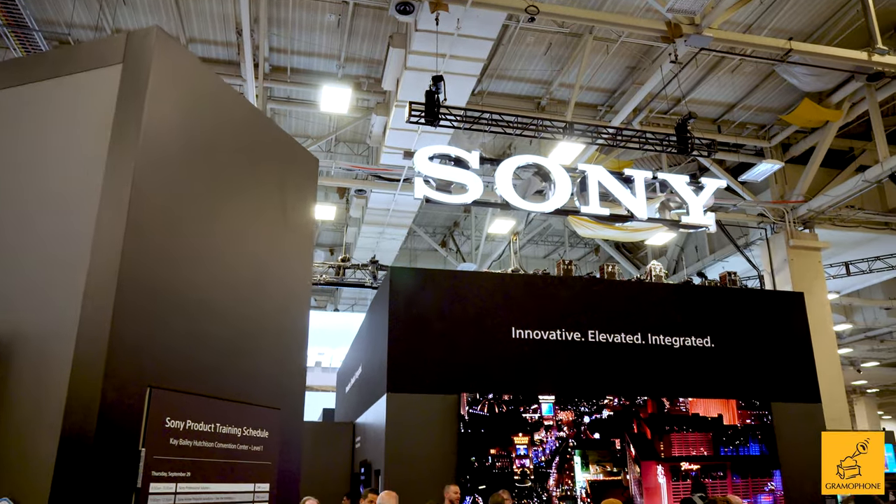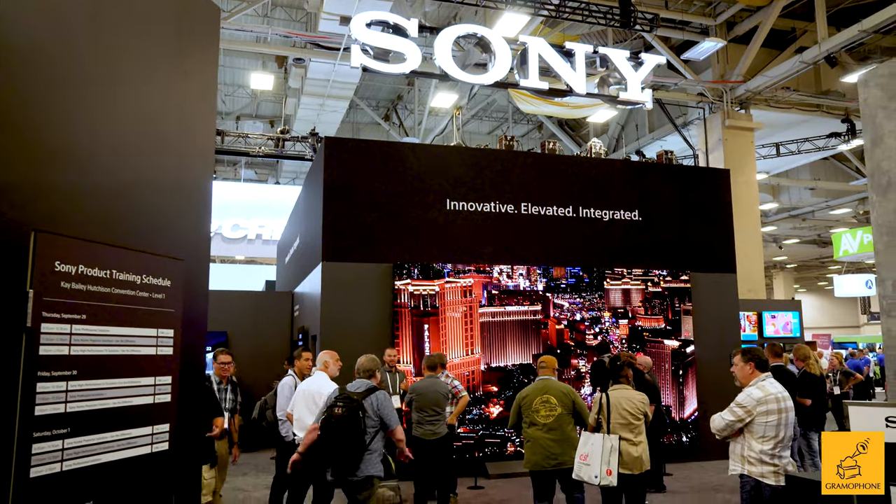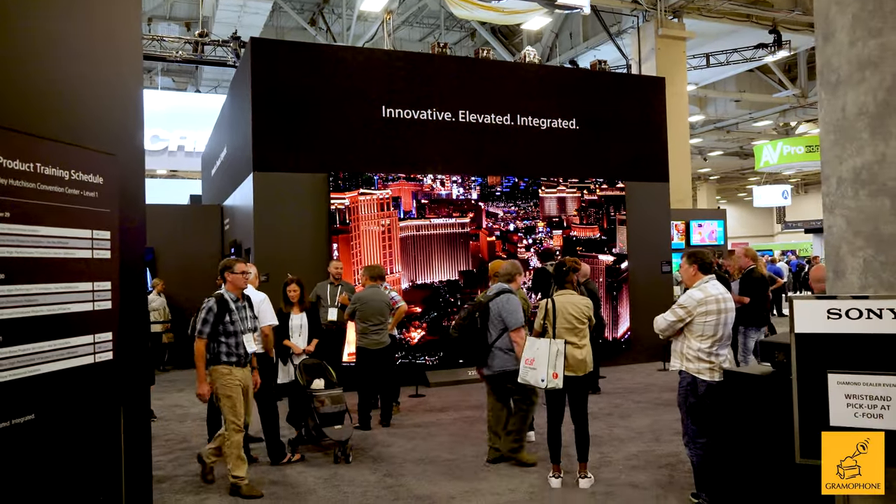Hey everybody, we're over at the Sony booth with my friend Carlos. Carlos has been our best guy at Sony for years now. He always supplies us with everything we need to know about the best upcoming Sony products. Whenever we need help so that we can help you, we go to Carlos. So there's no one better to ask about all the cool and new exciting things that Sony's got coming for the back half of 2022 going into 2023.